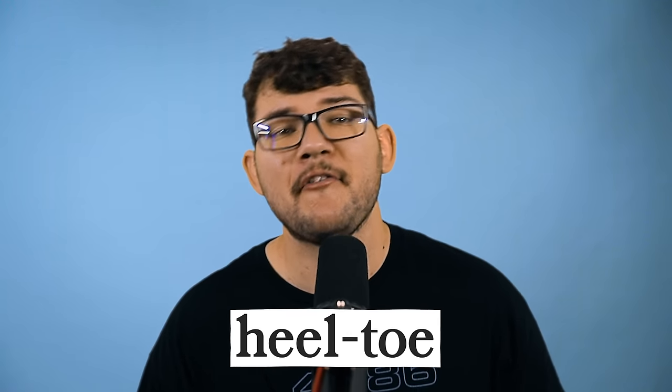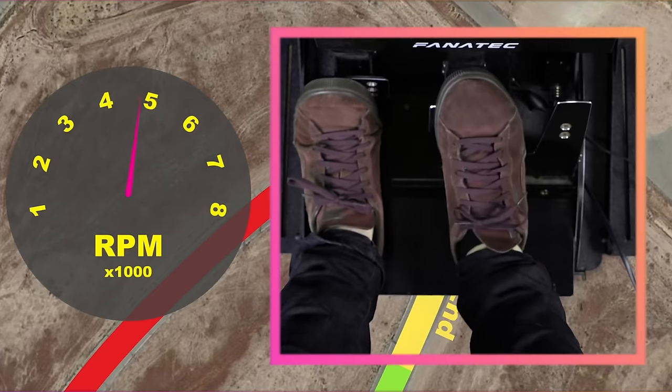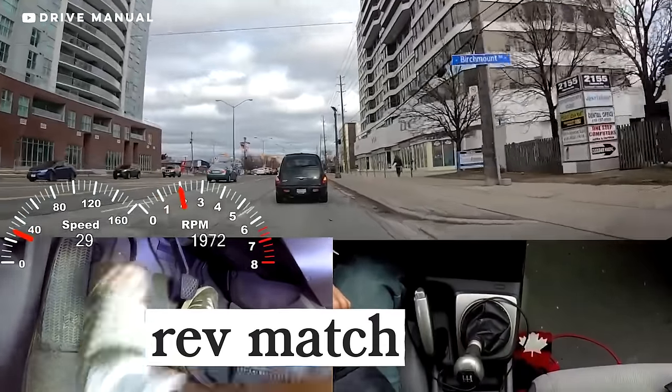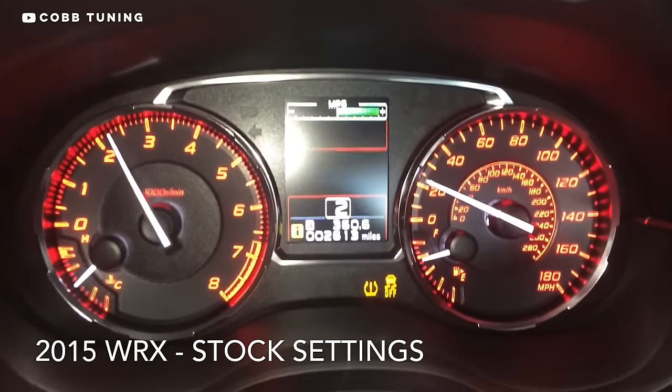Here are some manual transmission terms. Heel-toe is a tricky and very cool method of downshifting — in the middle of a downshift, you brake and hit the throttle at the same time using your heel and your toe. Rev matching is when you blip the gas to match the RPM difference between the engine and the transmission during a shift. Rev hang is when you push in the clutch and the RPMs stay up and decrease gradually — manufacturers program it into the engine control module to reduce harmful emissions from quick gear changes.